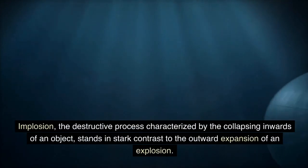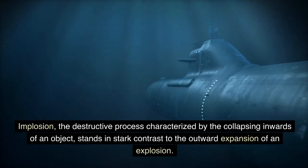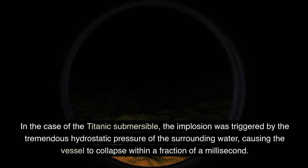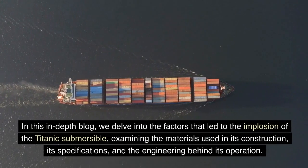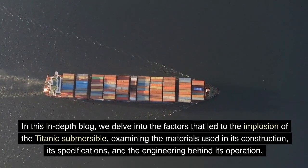Implosion — the destructive process characterized by the collapsing inwards of an object — stands in stark contrast to the outward expansion of an explosion. In the case of the Titanic submersible, the implosion was triggered by the tremendous hydrostatic pressure of the surrounding water, causing the vessel to collapse within a fraction of a millisecond. In this in-depth exploration, we examine the factors that led to the implosion, including the materials used in its construction.